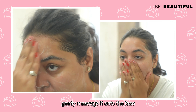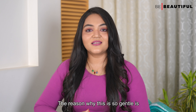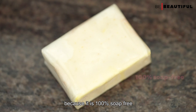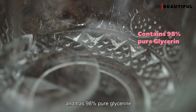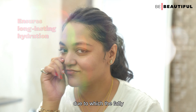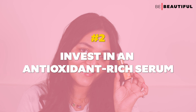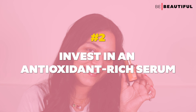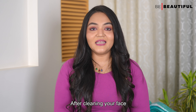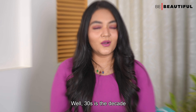Speaking of a gentle non-drying cleanser, this is what I've been using lately — the Pear's Pure and Gentle Daily Cleansing Face Wash with Glycerine. Just take a coin-size amount of the cleanser, gently massage it onto the face and neck area, rinse off and pat dry. It is 100% soap free and has 98% pure glycerine, which will draw moisture into your skin and create a fatty protective layer.